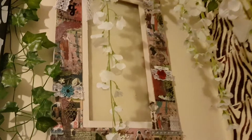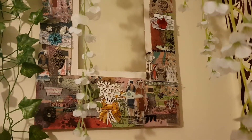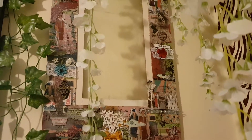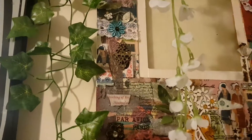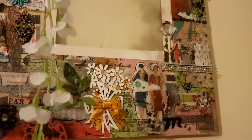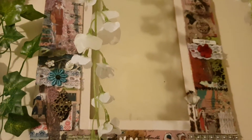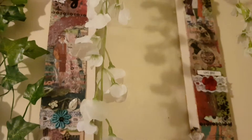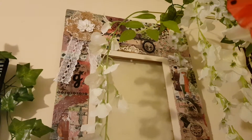This is another piece — this is originally a mirror I think, or it might have been a picture frame, but as you can see I've decoupaged that and also painted it and adorned it with many beautiful things, because I just love to surround myself with beautiful things.